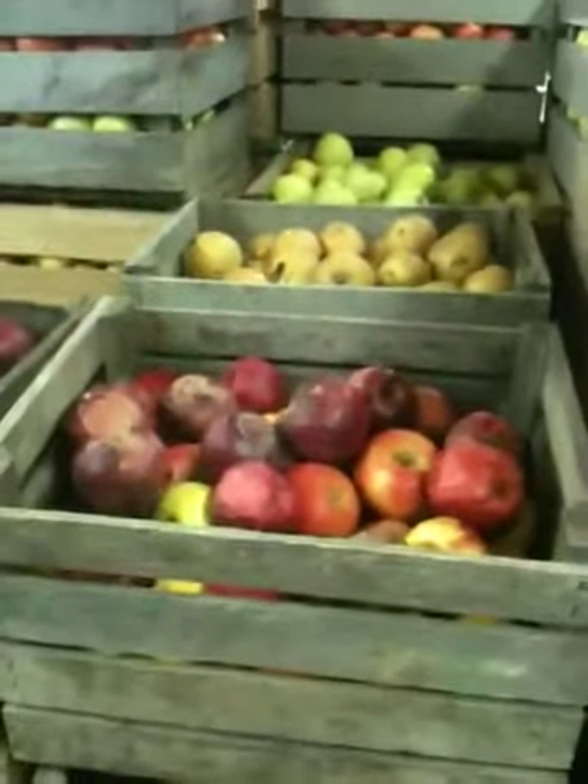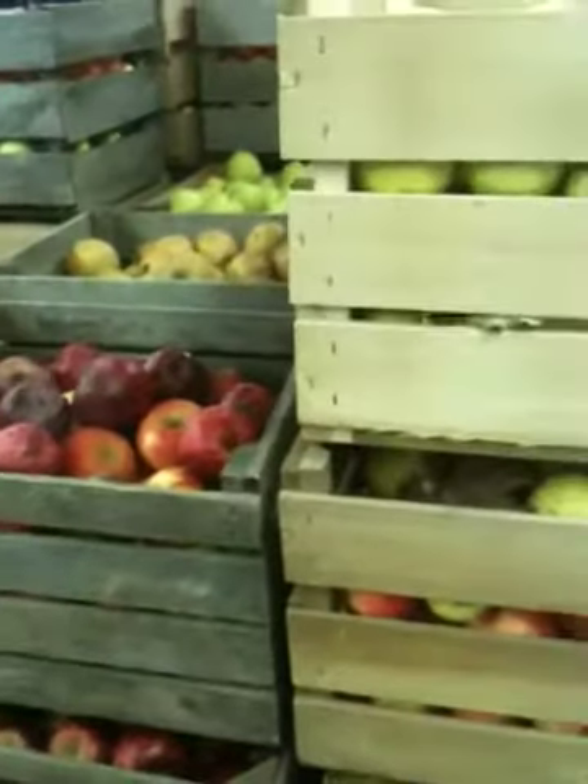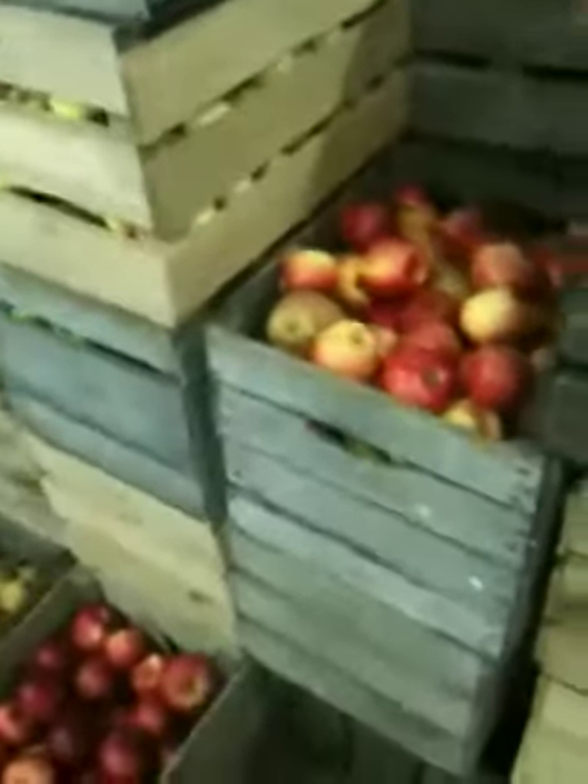Let's take a look at some of these apples here. We have quite a few yet to press, but you can see all shapes, all sizes, all colors — and that's really what makes our hard cider great.